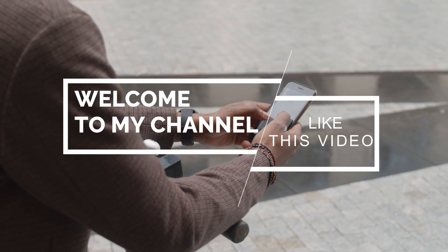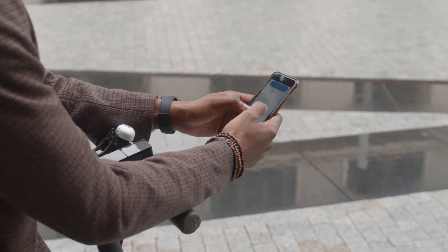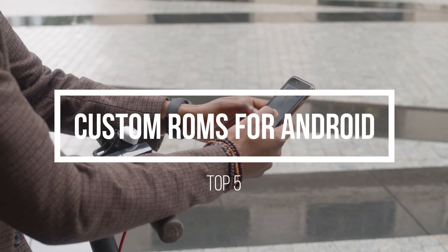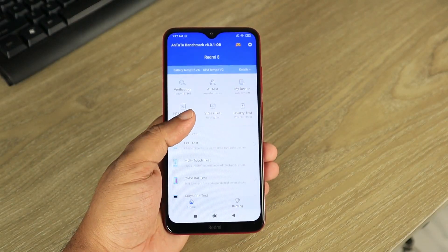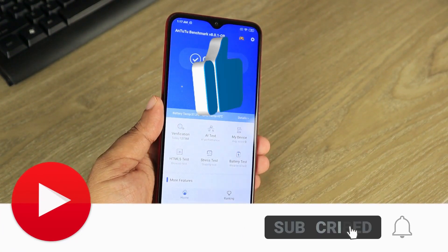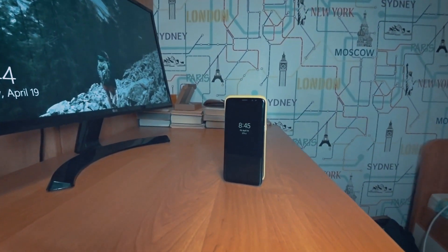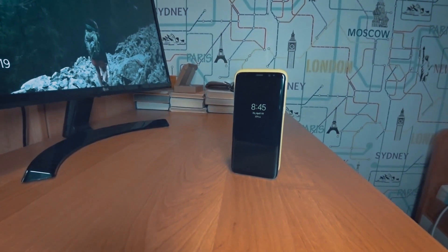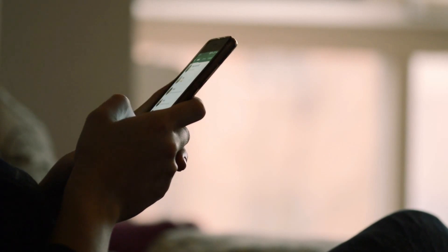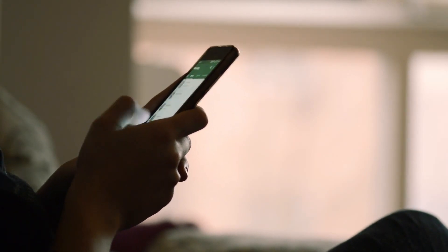Hello guys, welcome to my YouTube channel. Today's video topic is about the best custom ROMs for Android 2021. Android is best known for its openness and versatility, meaning there are plenty of custom ROMs available with new ones being released daily. Custom ROMs allow you to customize your Android experience, enhance security features, and enjoy a more stable operating system. They are modified versions of the software that you can install on your phone to change the way it looks and behaves. Let's start the video.